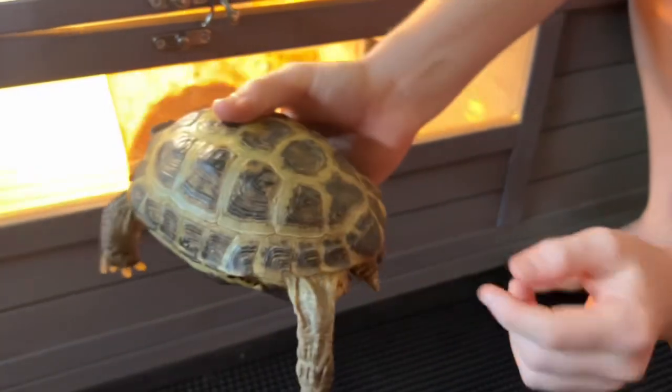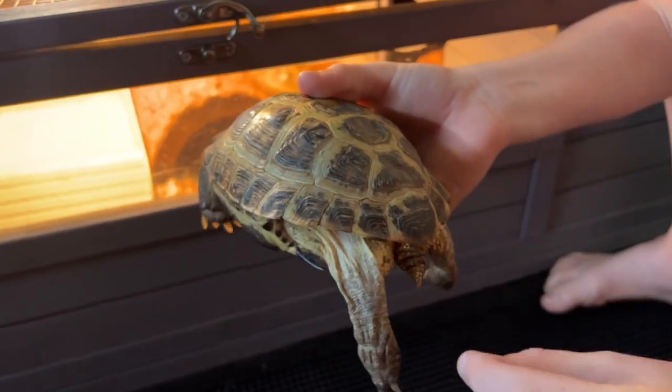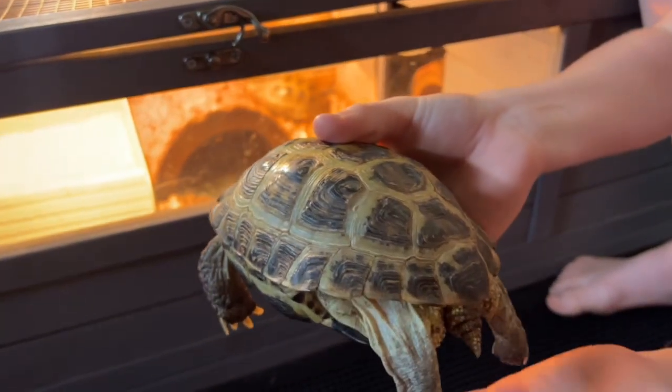This is the female because you can tell — see the short stubby tail — and there are two lines on it, so that's how I know it's a female too.